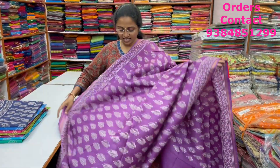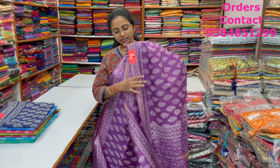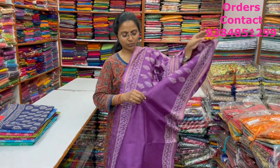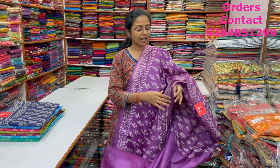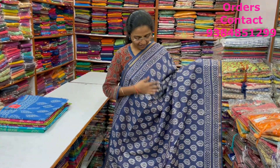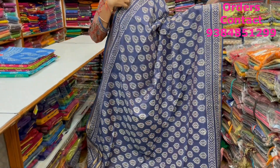A very pretty beautiful lavender shade with a lovely block print design in the linen silk saree. All block printed — Jaipur block prints. The pallu of the saree is shown here, and the price of this saree is ₹1,570.